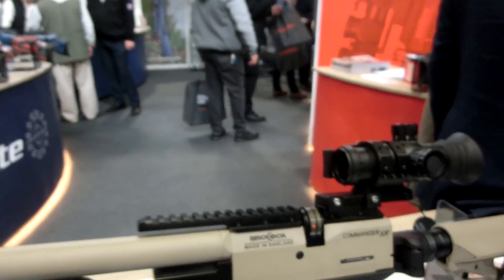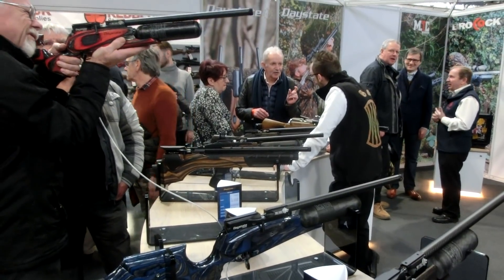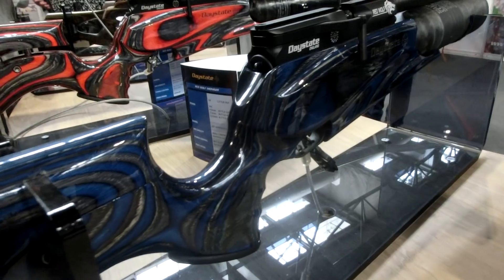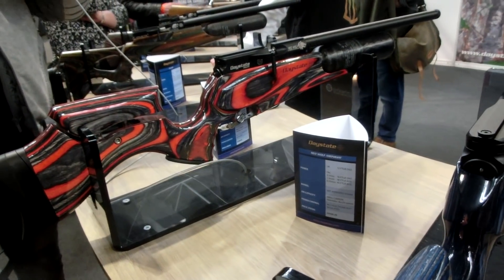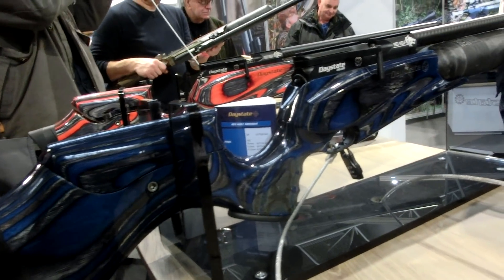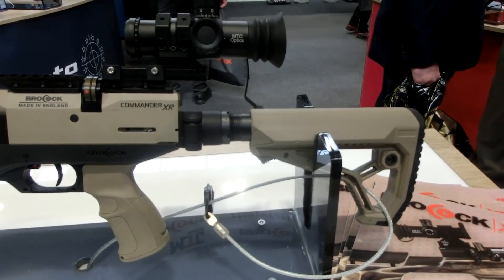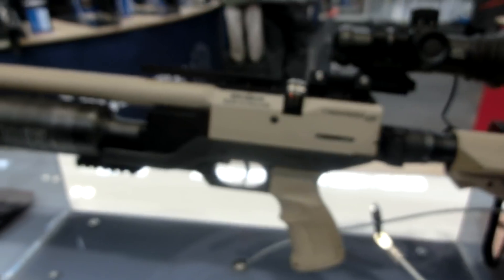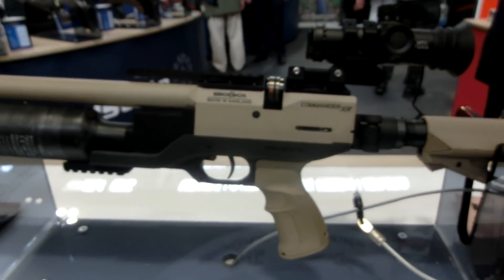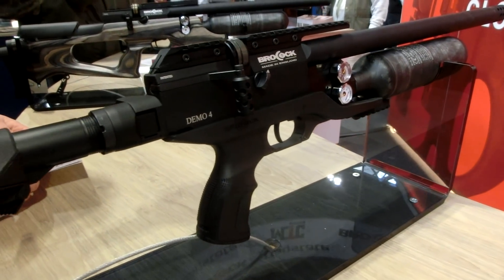Next stop was the Brocock/Daystate stand. There were a lot of really nice rifles on display, including some from times gone by which I thought was a really nice feature. I've always had a itch to get one of these again since selling my old Airwolf — I've regretted it ever since, but I just can't justify the £2000 in my head right now. Unfortunately they didn't have the new model they've been teasing — it looks a bit like the outline of an Impact. I believe it's going to be shown at IWA, so we'll keep our eyes open. The new Commander XR was a bit of a surprise — lighter than I'd expected, really nicely made, with pic rail on top and bottom and a folding stock. For pest control and modern shooting, a really capable rifle.